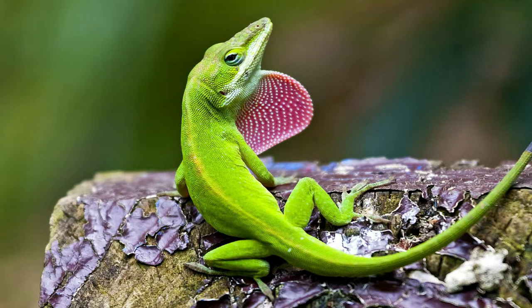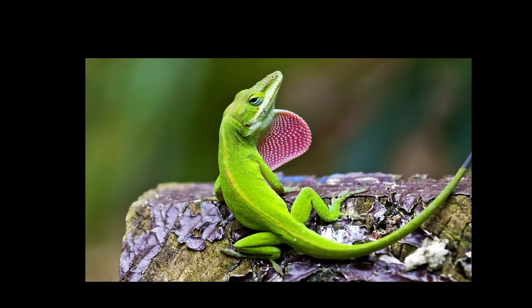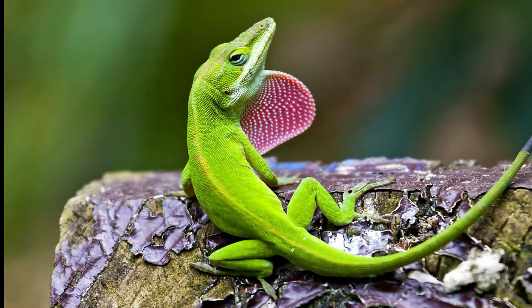The green anole inhabits the southeastern region of the United States, stretching across North Carolina, Florida, and west Texas. This lizard can also be found in other parts of the Caribbean such as Jamaica and Cuba. In other parts of the world it is considered an exotic species, being found in Hawaii, Japan, the Bahamas, and Guam.